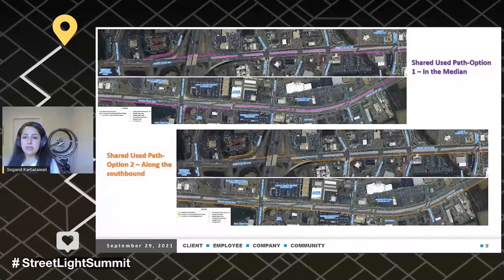Based on the data analysis, we suggested two different types of shared use paths. Option one, shown in purple at the top of the screen, uses the existing median. Option two, at the bottom, runs along the southbound side, and given the existing activities and current infrastructure, it could be a more cost-efficient option.